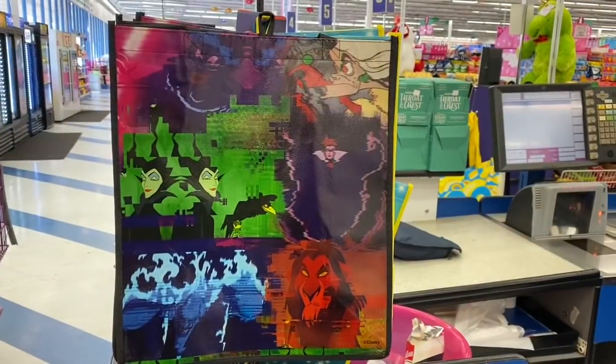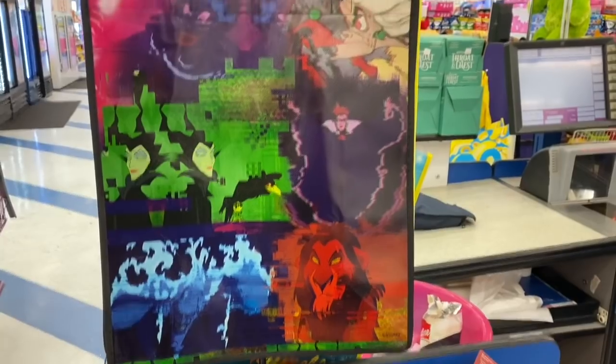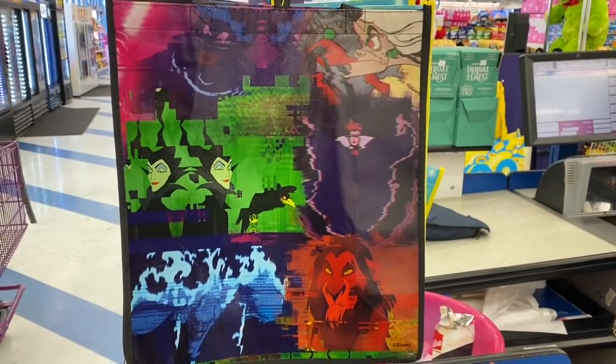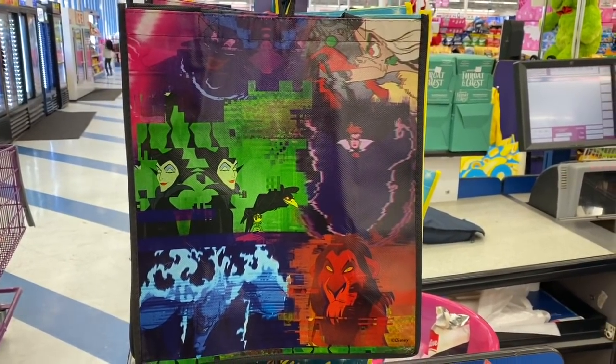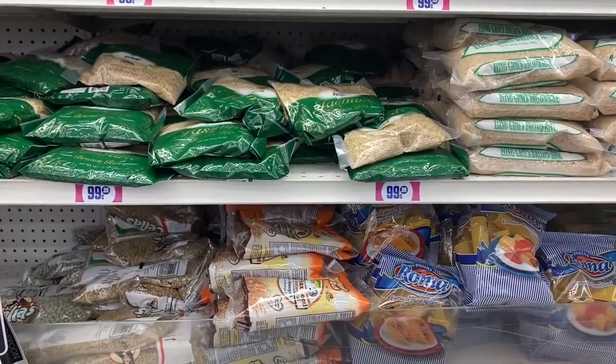Oh look what I just found — the evil queens, the evil characters from Disney! I definitely have to get probably two of these — one for a giveaway and one for a really good friend of mine who absolutely loves the Disney villains. This is definitely a great deal.